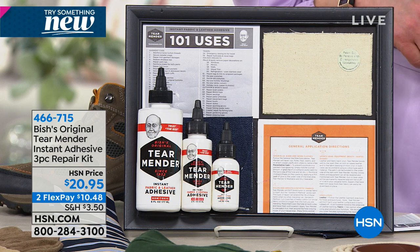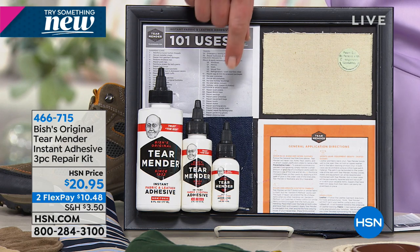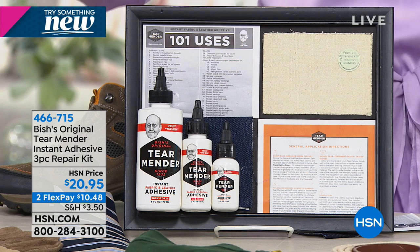Bags, appliques on jeans — stronger than you would ever believe, and it's only $10 and change on your credit card.